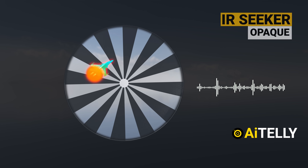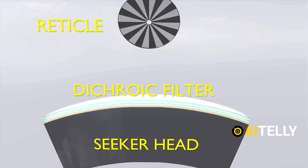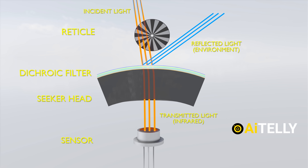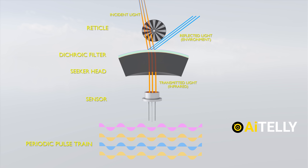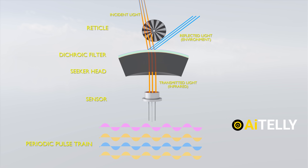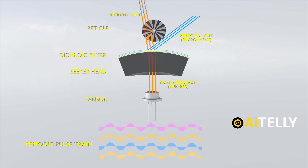A key component of the seeker head is a dichroic filter, which is used to isolate and pass through the required infrared wavelengths. The sensor would see the infrared source only during the transparent portions of the reticle, and so the output of the sensor will be a periodic pulse train at a frequency equal to the rate at which the reticle spins times how many transparent spaces it has. The pulse will then create an audible tone if the missile is in its sight.